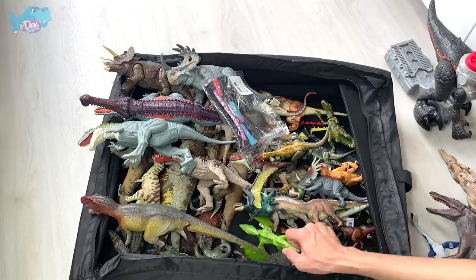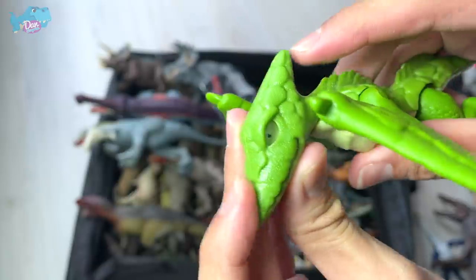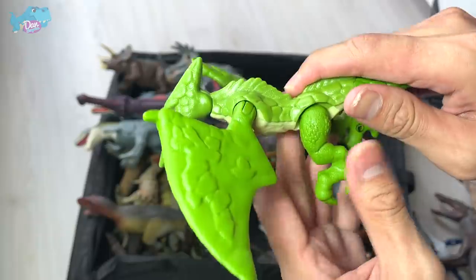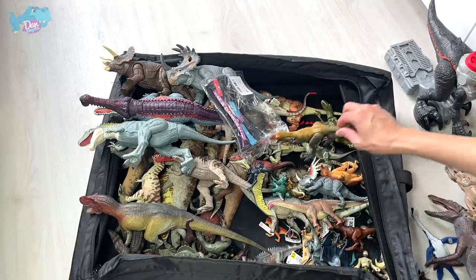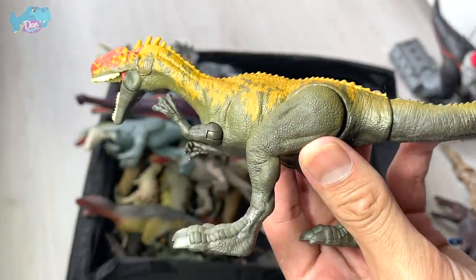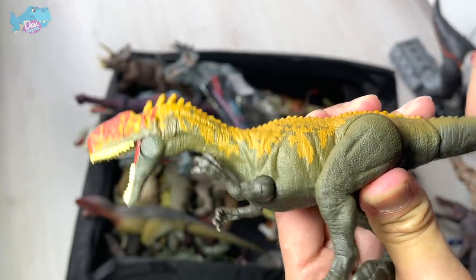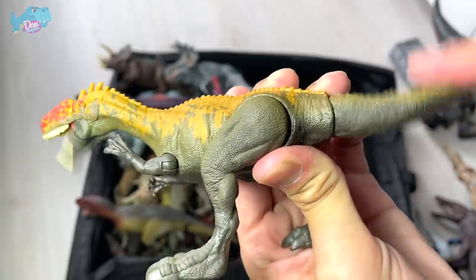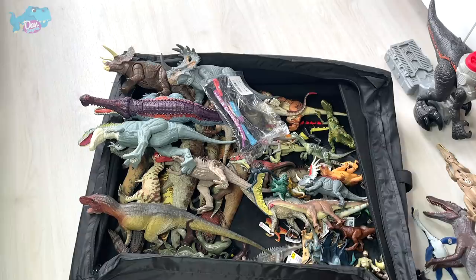Here's an Imaginext Pterodactyl from Jurassic World. The eyes are translucent, you can move the neck, the wings can be flapped, and the legs can be moved — it will definitely appeal to younger kids. And this is the latest Monolophosaurus from Mattel, a Savage Strike version — press the tail and the jaw moves along. Nice repaint, I really love this.